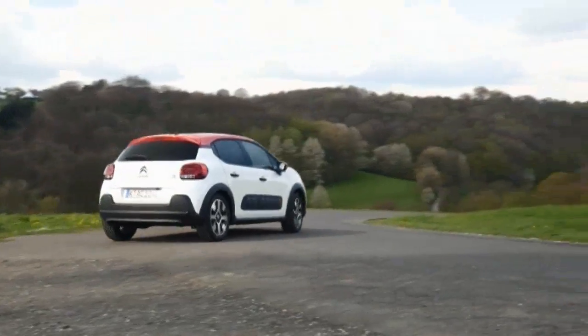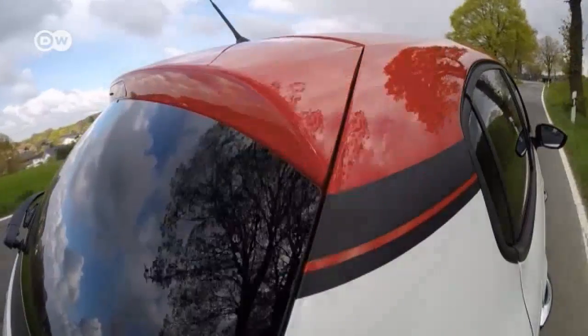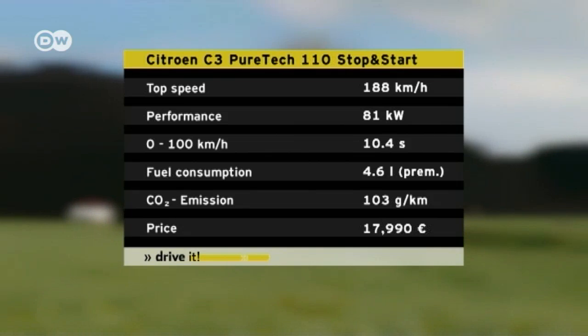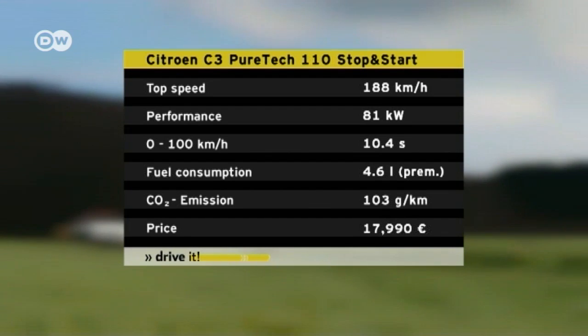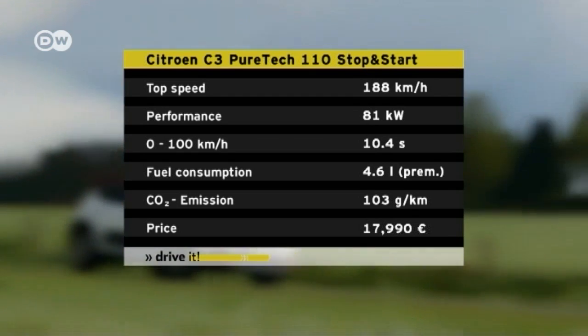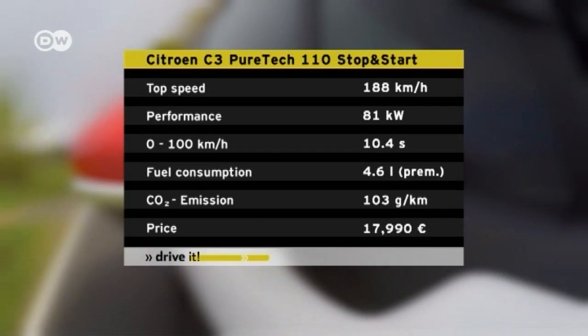They test drove the C3 with the most powerful of the three gasoline engines available: the 1.2-liter 3-cylinder engine produces 81 kilowatts and a substantial 205 newton-meters of torque at just 1,500 RPM. The test car comes with the top equipment package, Shine. And the price? Just under 18,000 euros in Germany.